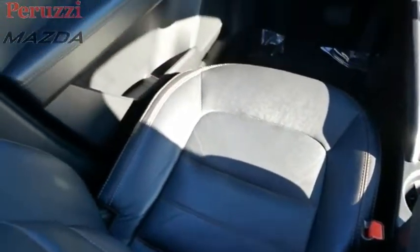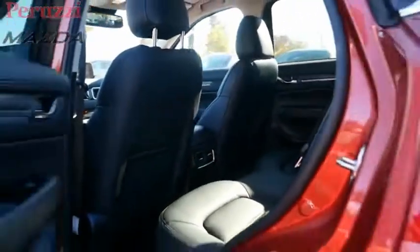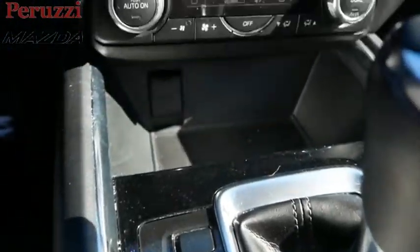With its fuel-efficient engine, engaging driving experience, and daring styling, the Mazda CX-5 is a good choice for those seeking a sporty yet thrifty crossover SUV. A vehicle like this doesn't come along every day. Come in and get it before someone else does.